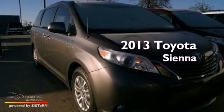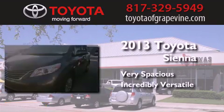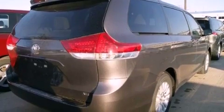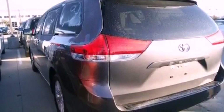This is a brand new 2013 Toyota Sienna. Its top features include a moonroof, a low-tire pressure indicator, alloy wheels, roof rails, and traction control and stability control systems.